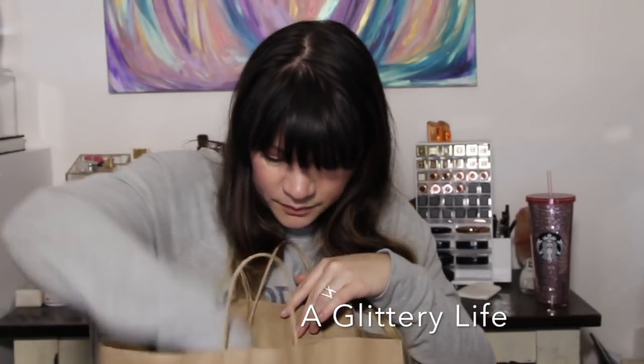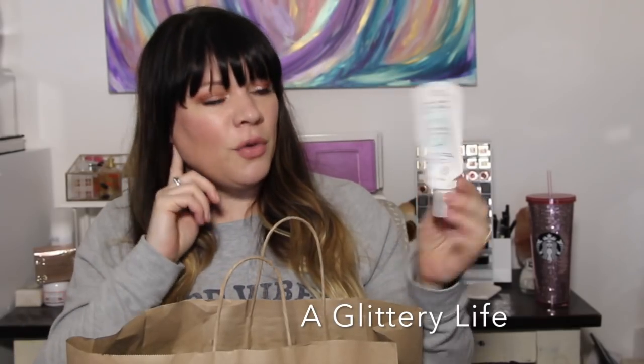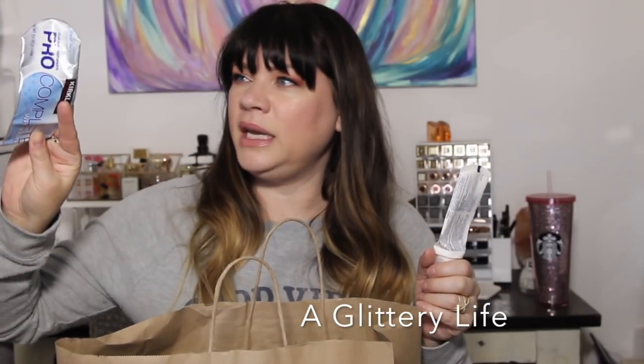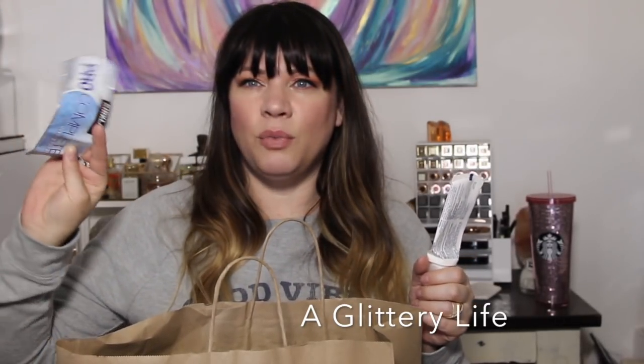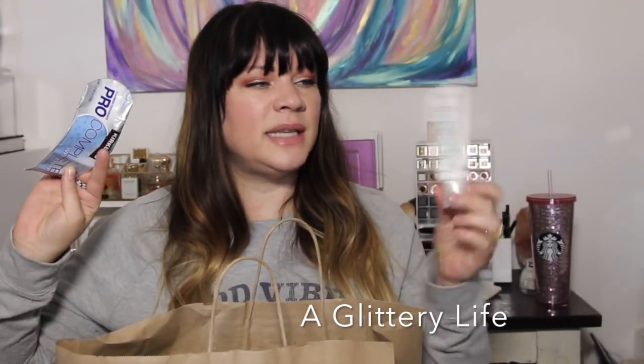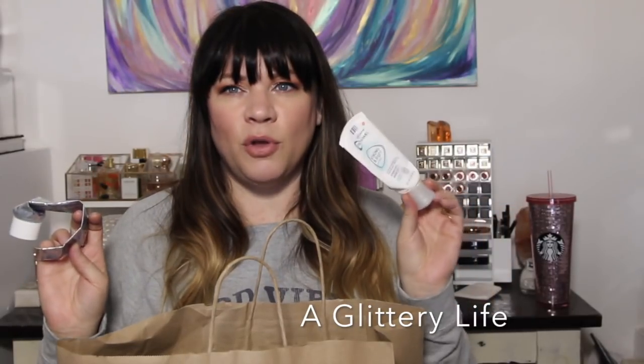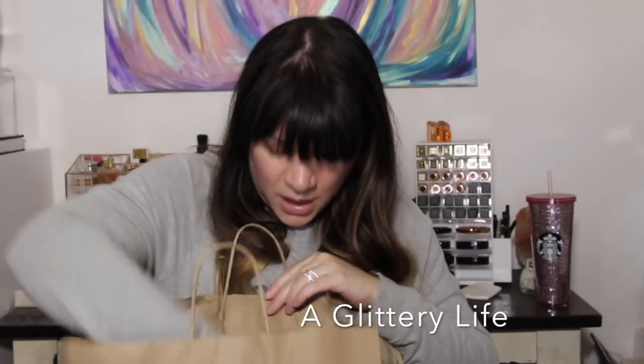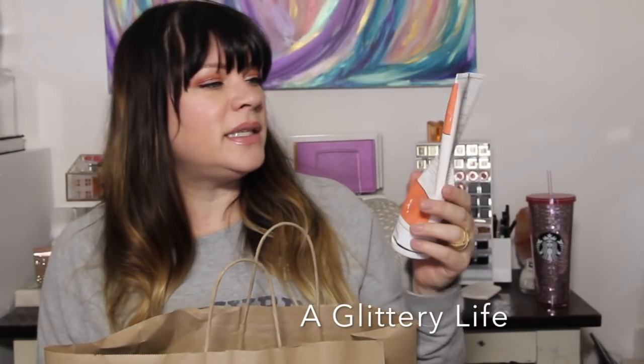I used up a Pronamel — funny that I have toothpaste in here. I also have the Kirkland Pro Complete, which I probably wouldn't buy again. The Sensodyne Pronamel is really the right one for me, so I need to keep going with that one.